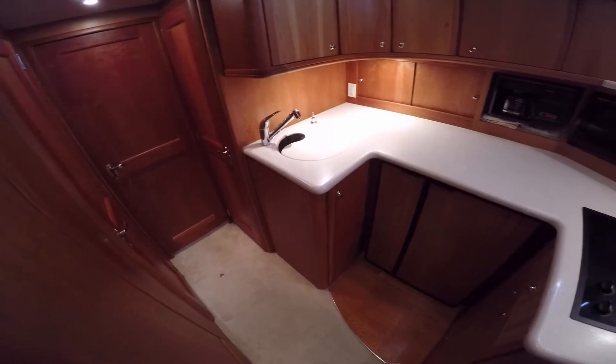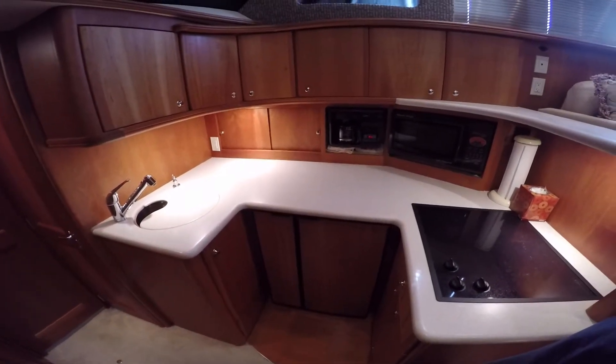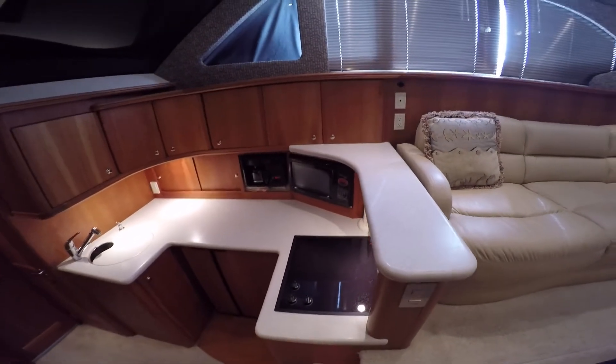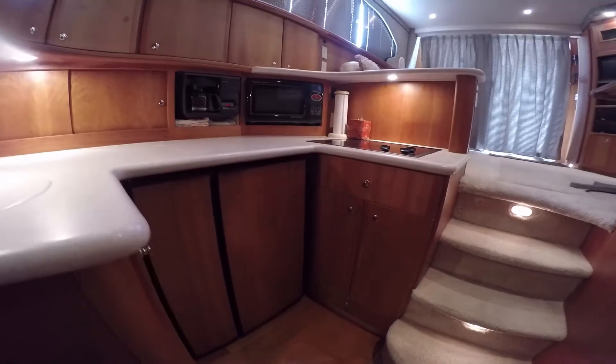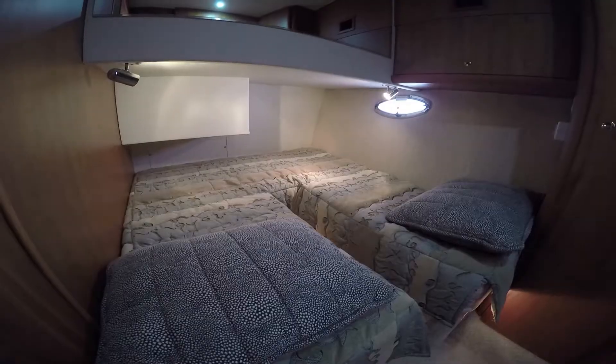Down a few steps into the galley. Notice the rich satin cherry paneling throughout. Corian counters, three-burner cook top, microwave oven, even a built-in coffee pot. Side-by-side refrigerator and freezer, and a cherry hardwood floor.